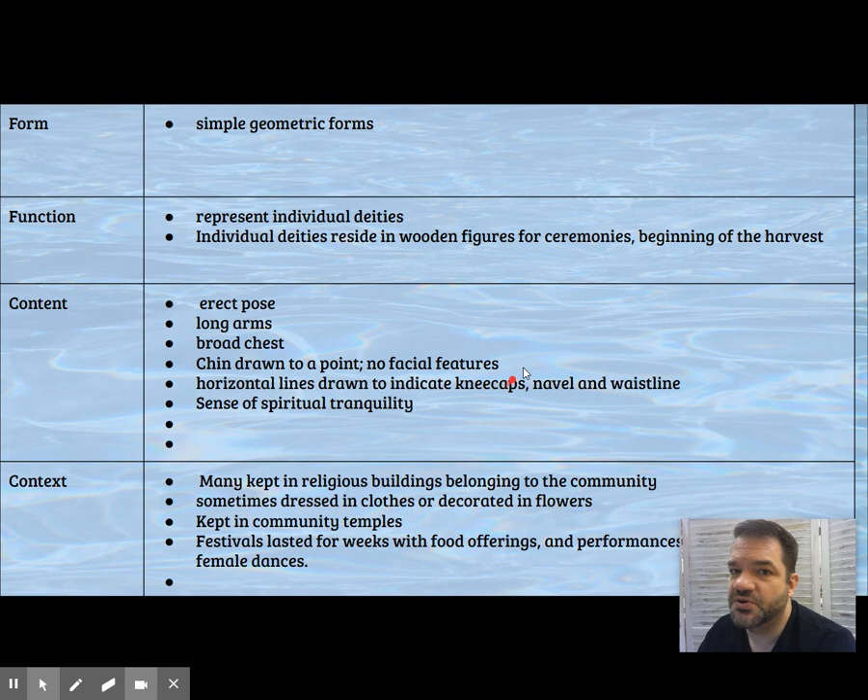She has a serene, tranquil quality because she has no features — she's not emoting very strongly — but she presents us with a sense of tranquility through these simple geometric forms.